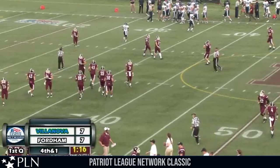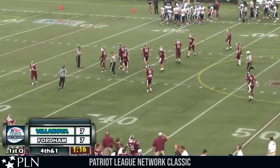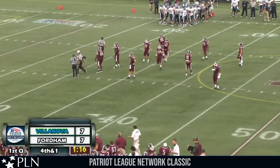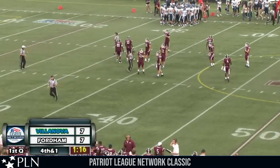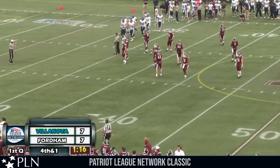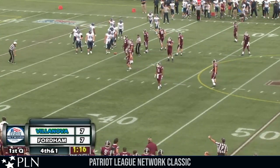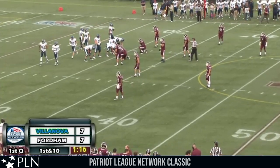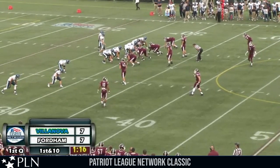1:16 to go in the first quarter, Villanova and Fordham tied at seven. Field position turns back here — Villanova offense gets the ball at their own 30. As we look at these two teams, Nick, it seems like they've found a happy medium, reached a bit of an impasse. It's been quite a fun one so far — fun in the respect if you like defensive play. 1:16 to go first quarter, Villanova with the football, tied at seven. First down and ten at their own 30-yard line.